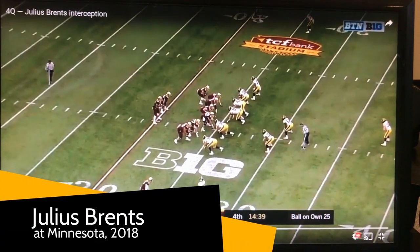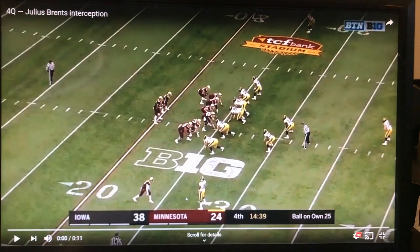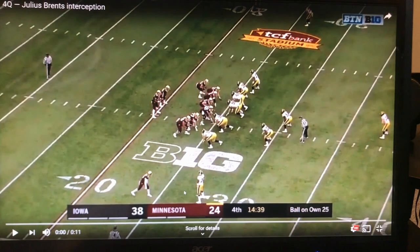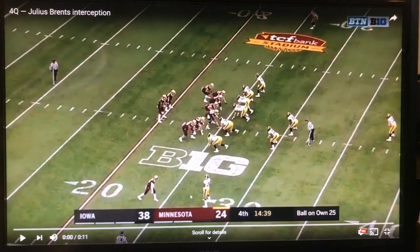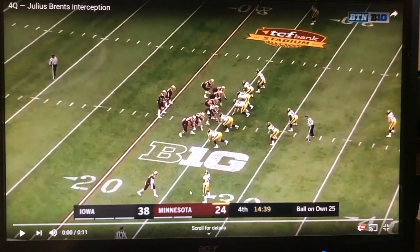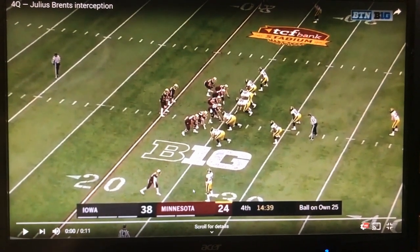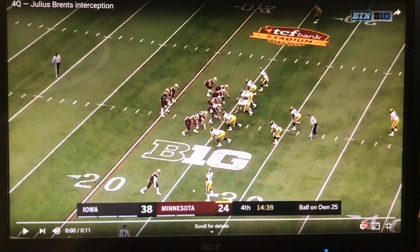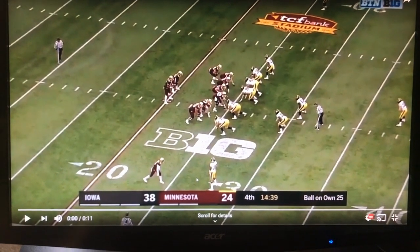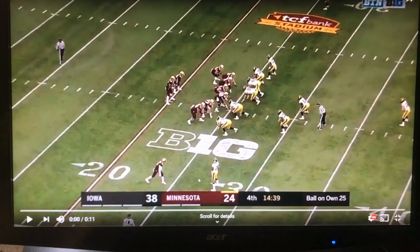Julius Brents came on the scene in 2018 as a true freshman and made an impact in the Iowa secondary. He was a four-star player coming out of high school, redshirted in 2019, but he can be an important piece of the Iowa secondary and defense in 2020. He's 6'2", 6'3" with long arms and a really nice frame — there's a lot to like about his game.